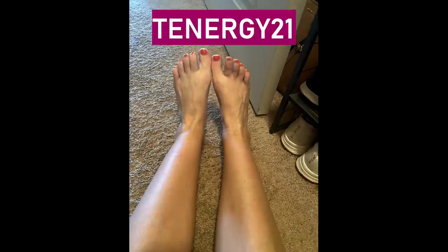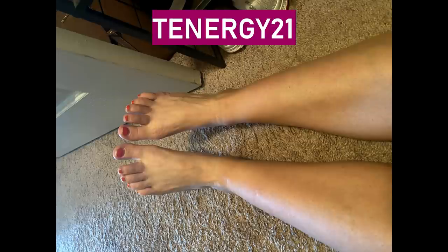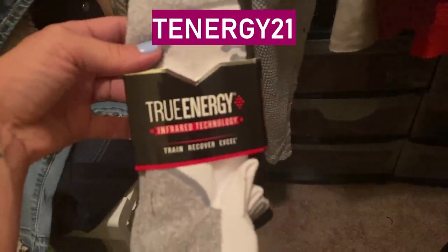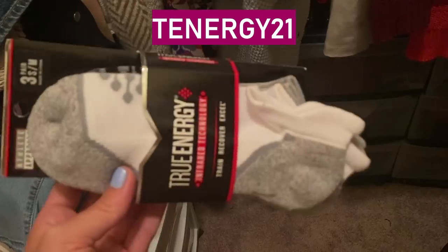The discount code is TENERGY21 — T-E-N-E-R-G-Y 21. I'll put the link to the website and the 20% discount code in the description box below. About an hour after I started wearing them, you could start to see bones and veins and much less swelling. I highly recommend them — if you try them out, just let me know in the comments.